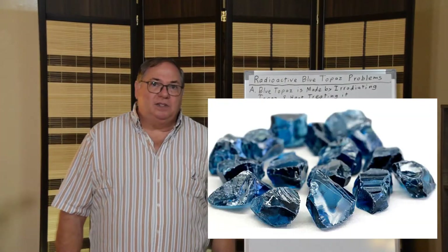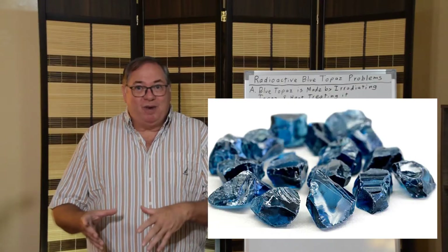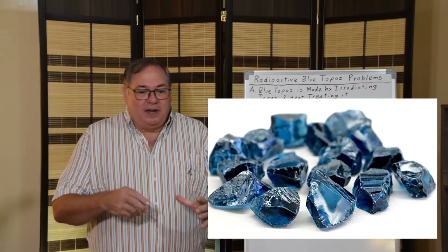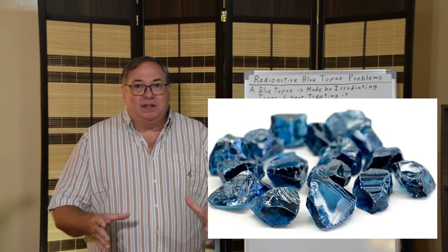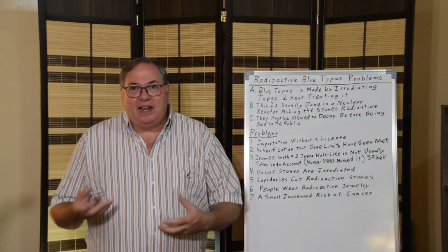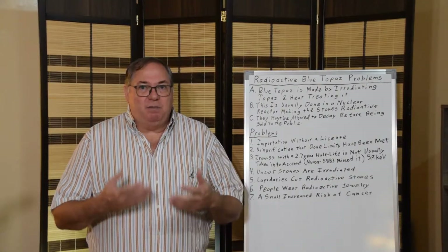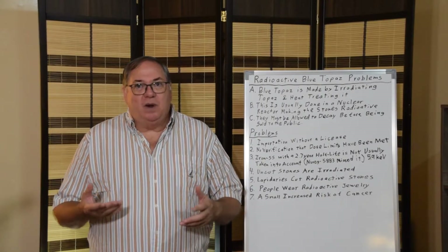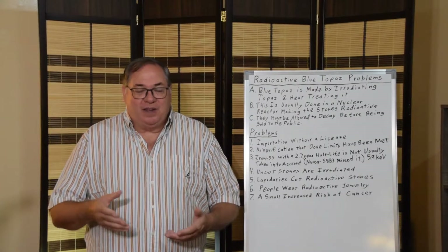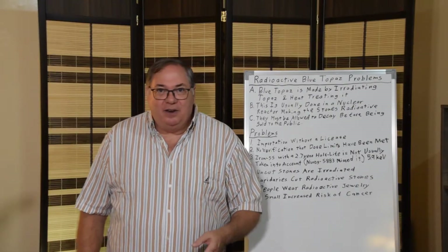Another problem is uncut stones. The stones are supposed to be cut before they're irradiated, not after. If you have a lapidary wheel and you're cutting the stone, the lapidary wheel becomes contaminated with radioactive material. Then if you get it on your hands and eat a sandwich, you might ingest it. Or if a fan blows the dust into the air when it dries, you might inhale it. You don't want to get radioactive material inside your body — it's one thing to wear a piece of jewelry, it's another to grind up a radioactive gemstone and inhale or eat it.